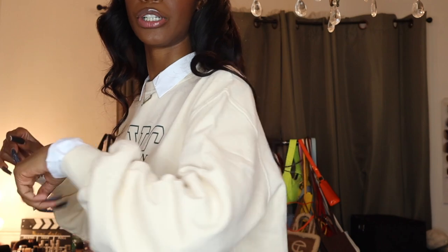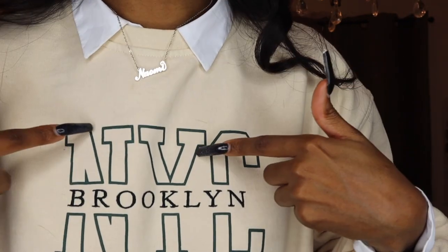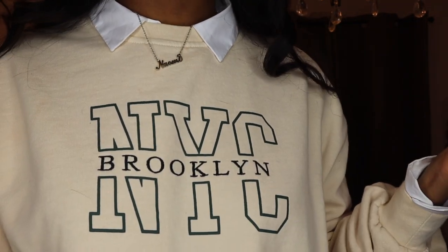First things first, I'm already wearing this sweater but I'm going to give y'all all the details. It's a cream crew neck sweater — I got it in a size small. I could rock it fitted like this or a bit more oversized. The quality is amazing. It's in this cream color with a white collar contrast, and on the sweater it says 'New York City Brooklyn' in green and black embroidery. This is really a vibe, I love it.